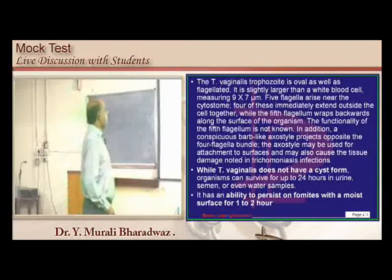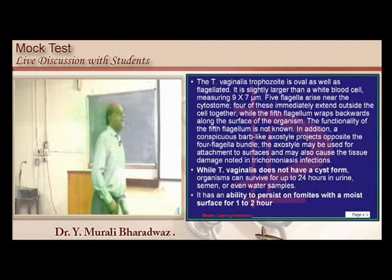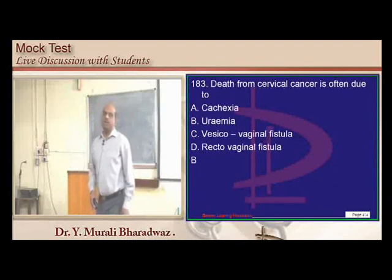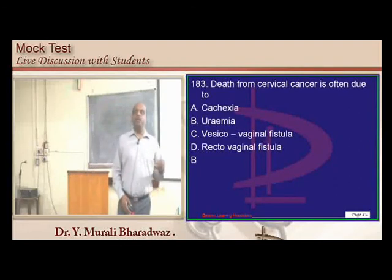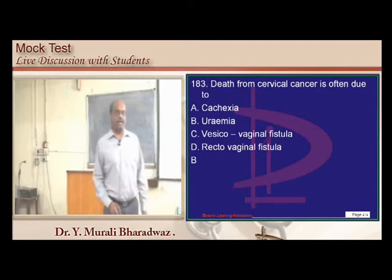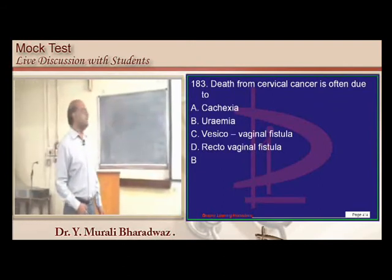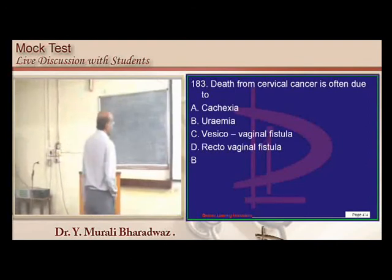Cervical cancer causes blockade of the ureter leading to obstructive uropathy, where uremia is the most common cause of mortality.